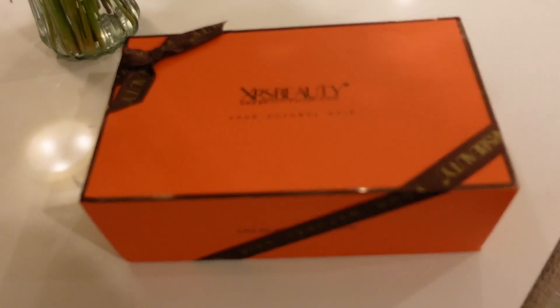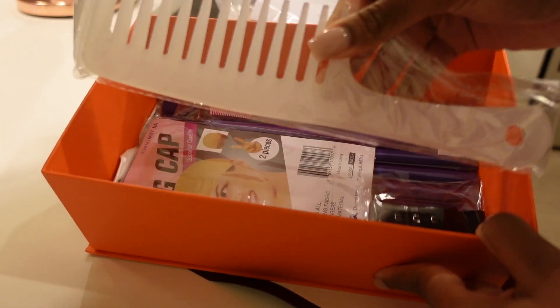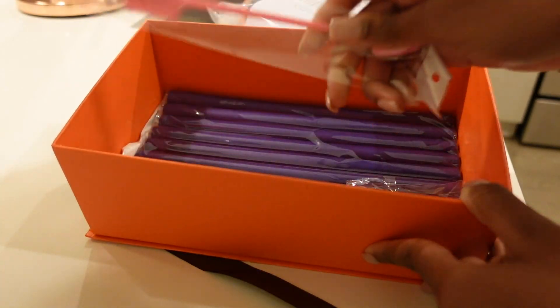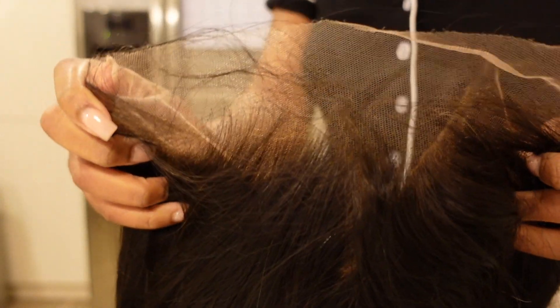Welcome back to my channel. In today's video we are reviewing XRS Beauty hair. Did y'all see this box? This was so cute, it felt like a Christmas gift. I was super excited to be working with XRS Beauty Hair because I have heard amazing reviews about their lace and hair quality. Huge shout out to them for partnering with me on this video. They sent me all of the goodies and the wig came in packaged beautifully.